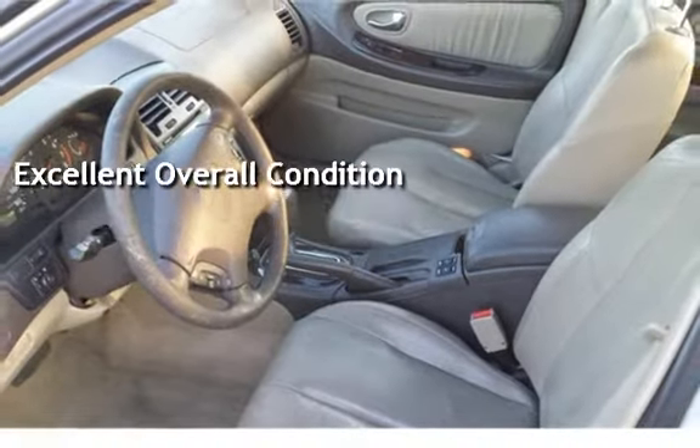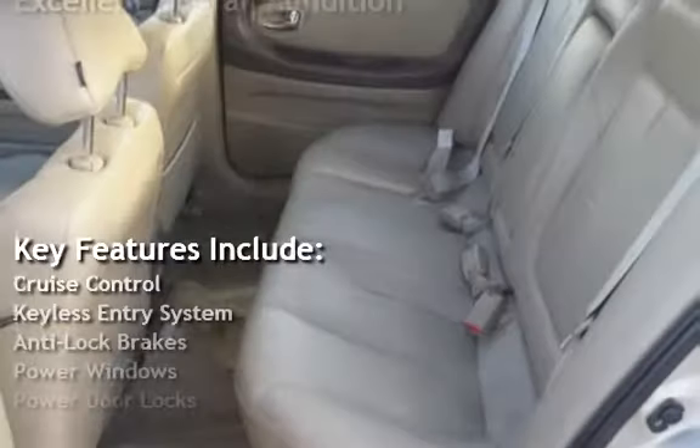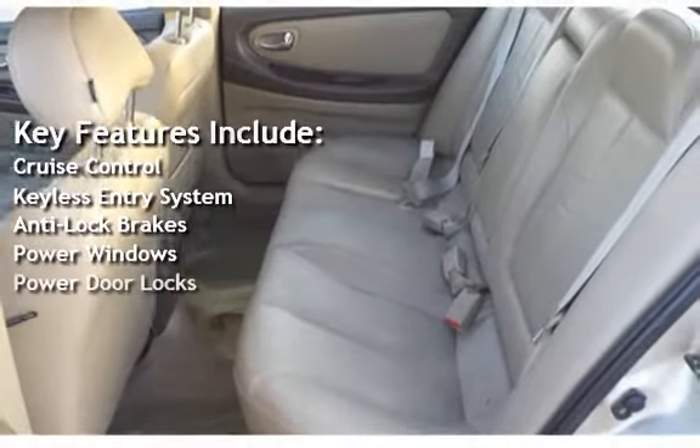Key features include cruise control, keyless entry, anti-lock brakes, power windows, and power door locks.